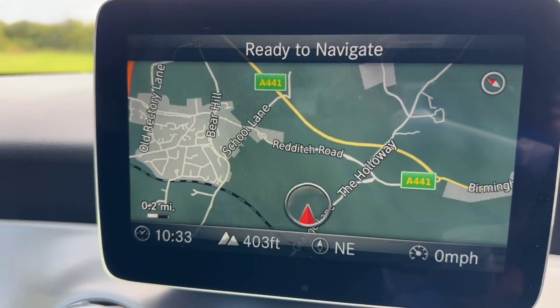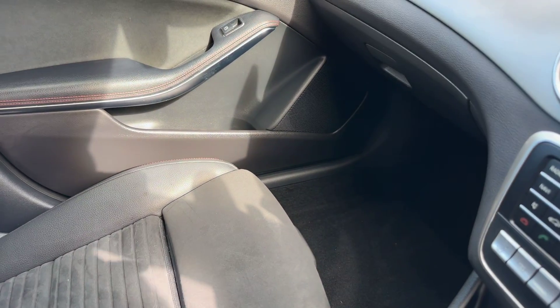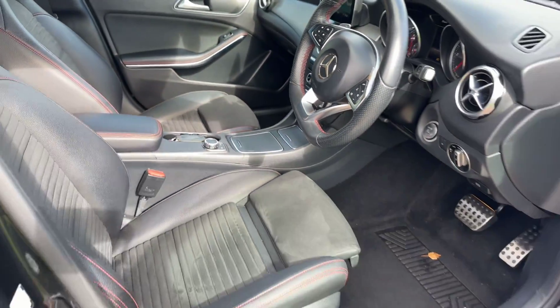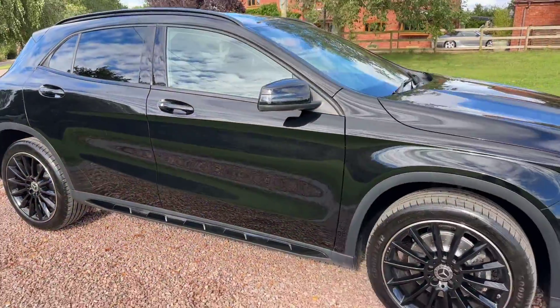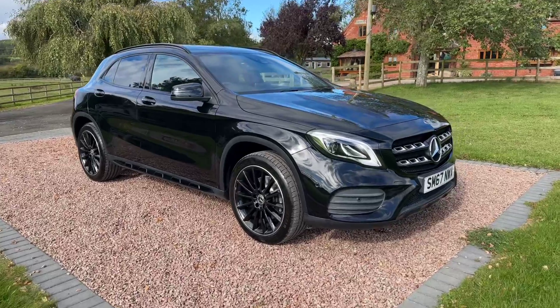DAB radio, Bluetooth, heated seats. It comes with two keys. £14,995, 72,000 miles, good history, just been serviced.